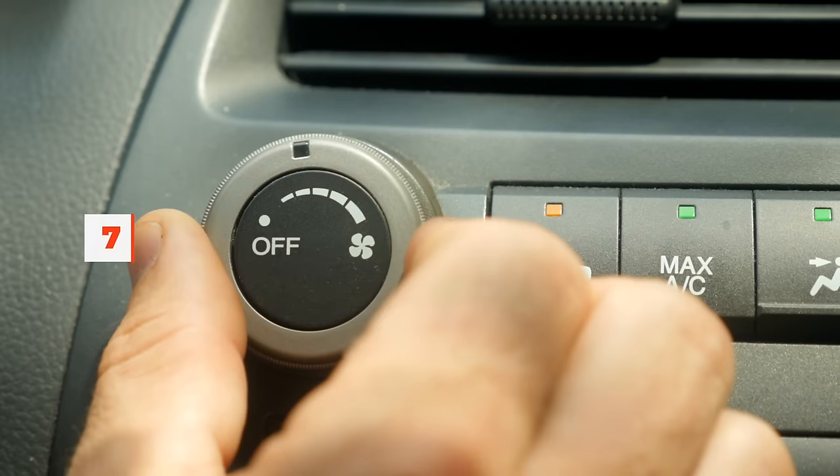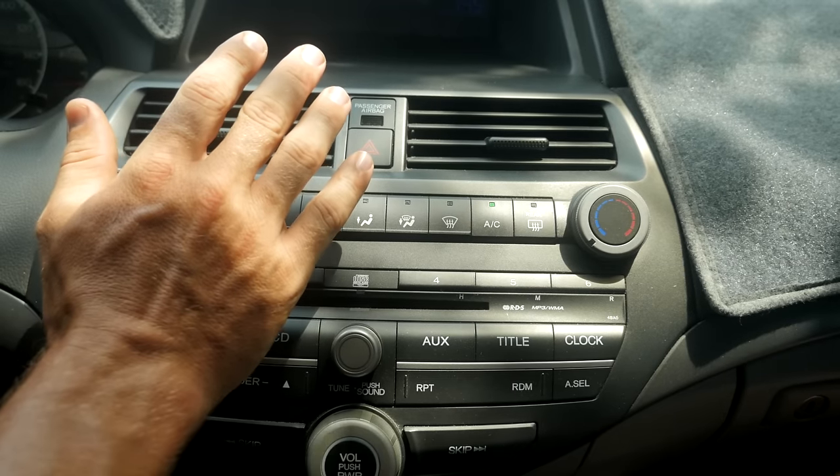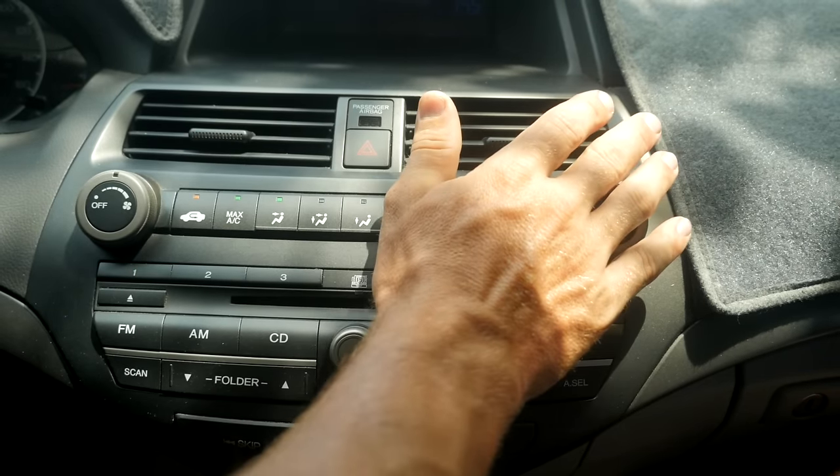The next big red flag I hear about a lot is the owner says the AC is a little warm sometimes, but they refill it with a can from the auto parts store and it works great. The problem is AC systems usually get worse, not better. Some parts of it are extremely expensive — the evaporator core in this car probably costs $1,200 to replace. So if cold air is important to you, this is a big red flag.